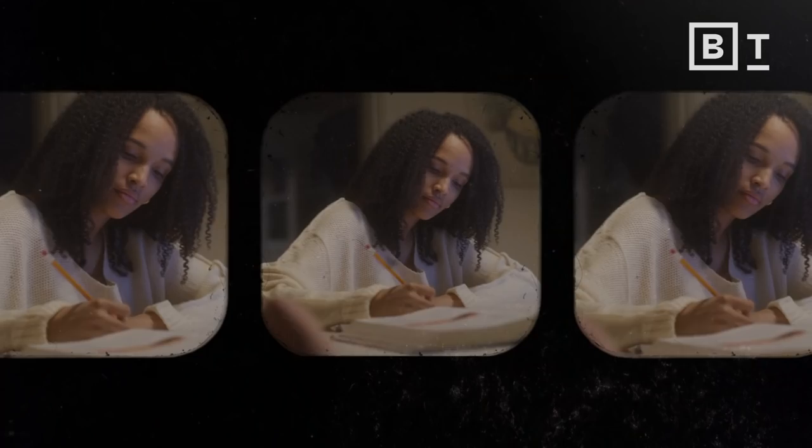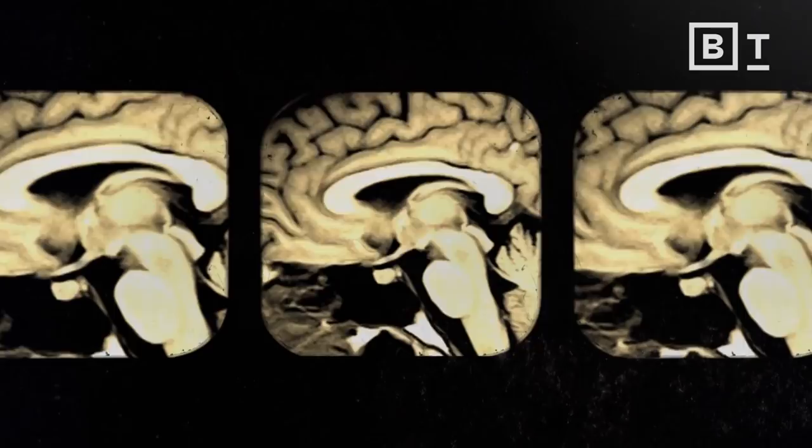Today has never happened before, right? My brain is different every time I remember something new. Anything I learned today — for me to remember that tomorrow means my brain had to change. So what changed?